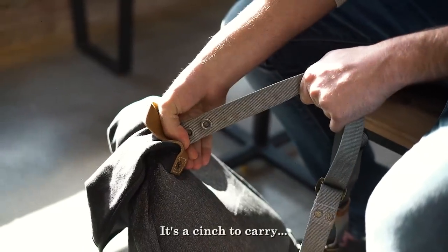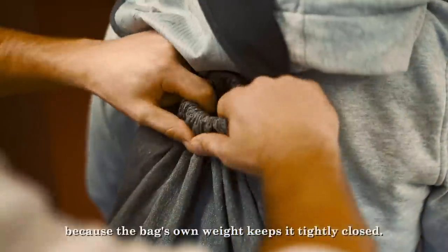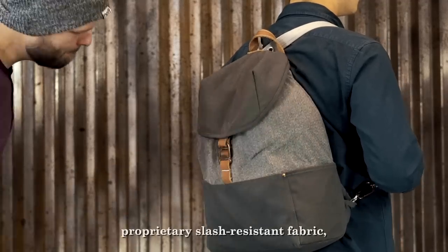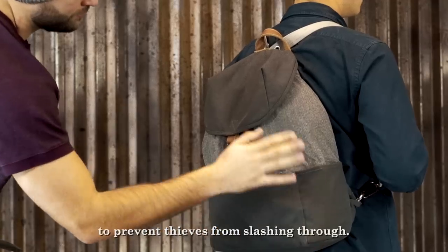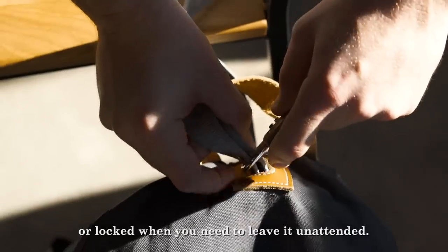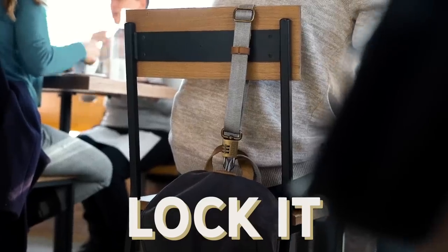It's a cinch to carry and super secure because the bag's own weight keeps it tightly closed — no top zipper for thieves to exploit. The whole bag is covered with a proprietary slash-resistant fabric to prevent thieves from slashing through. With its built-in steel-reinforced lock strap, it can be clipped for quick security or locked when you need to leave it unattended. Cinch it, lock it, leave it.